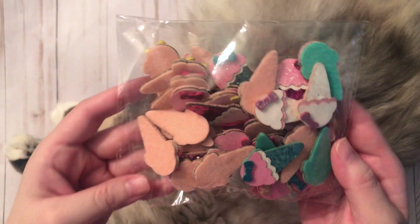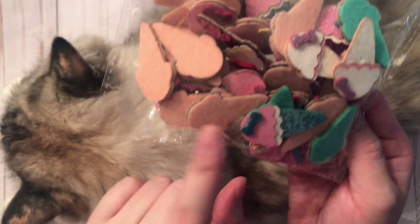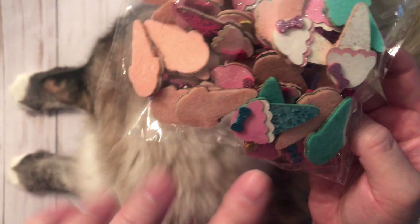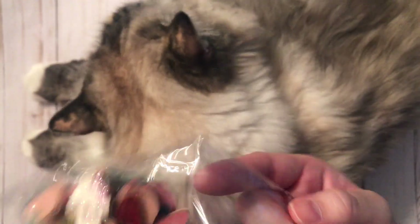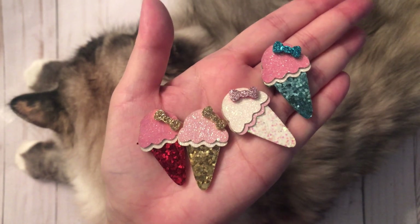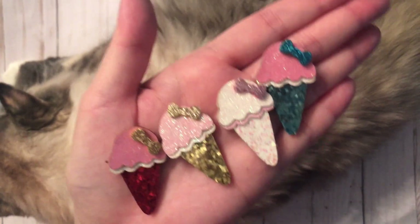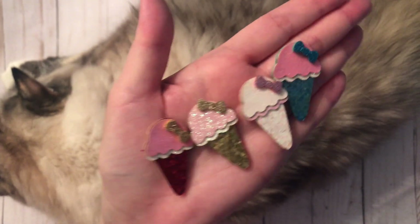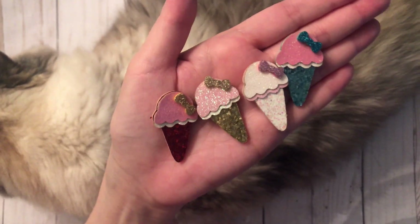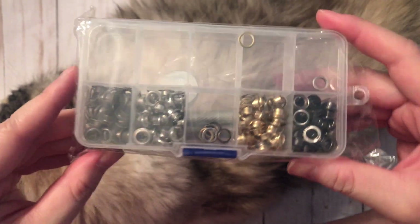Next I want to show you these felt ice creams — these are so, so cute! I actually thought they would be bigger but I actually prefer this smaller size, so I was really happy. They come in four different colors — look how cute! I'll be doing my first carousel-themed project, so I thought these would be perfect for that. I absolutely love the gold one and the white one too.